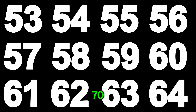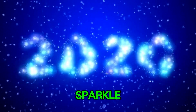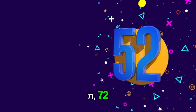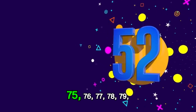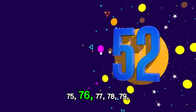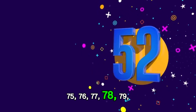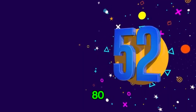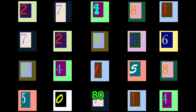Good job. Now let's make those numbers sparkle. 71, 72, 73, 74, 75, 76, 77, 78, 79, 80. 71, 72, 73, 74, 75, 76, 77, 78, 79, 80. Fantastic.